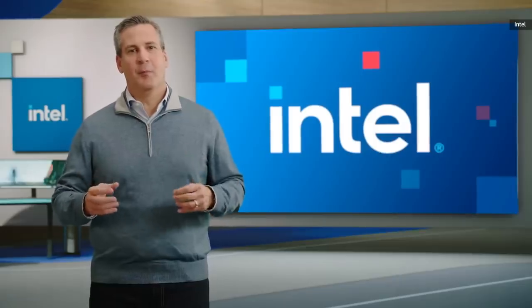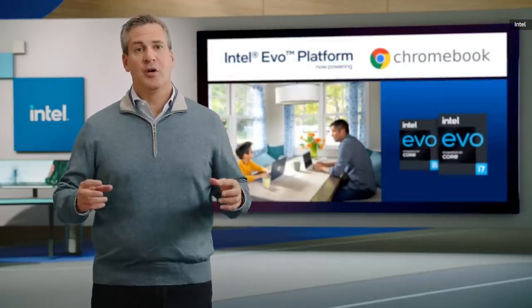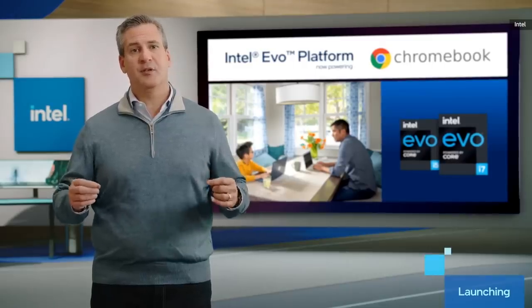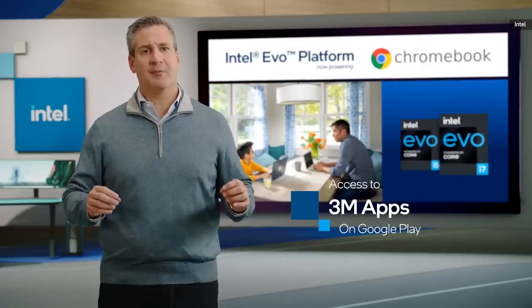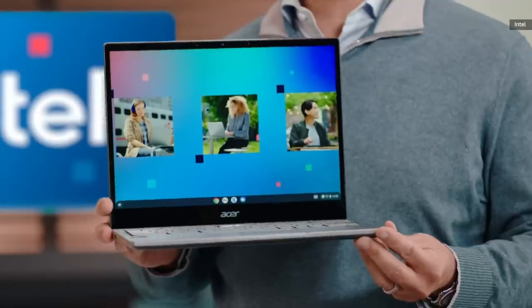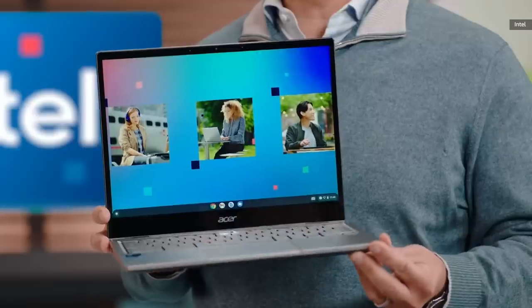We're going to build on the momentum and performance we just highlighted by delivering even more with new experiences, capabilities, and choice. Starting with the launch of our first-ever 11th-gen Intel Core Chromebooks, including options for the Intel Evo platform. These new Chromebook designs with Iris Xe graphics enable the best experience for 3 million apps in the Google Play Store, including effortless access to Linux and even Windows. Chrome devices like this Acer device will also deliver connectivity capabilities for fast storage transfers and multi-monitor connections with Thunderbolt 4 — a first for Chromebook.